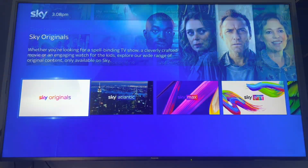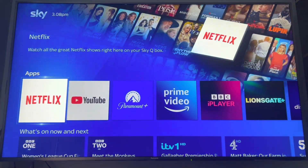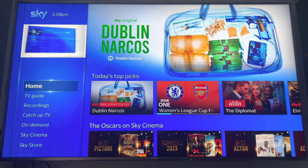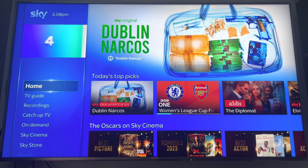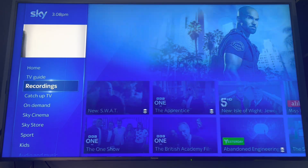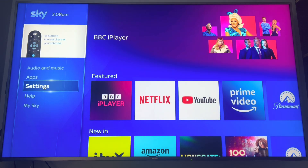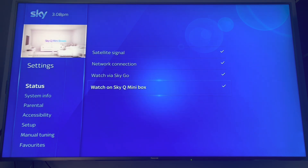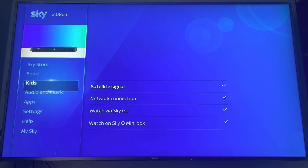Basically, without internet the Sky Q is mainly just a receiver and recorder — it can't do anything else, because all the other services are provided by the internet. But that was literally just plugging in an ethernet cable into the back and it works. If I relied on Wi-Fi, no matter how many times I reset it, it would still keep coming back to that error — which is the main issue.